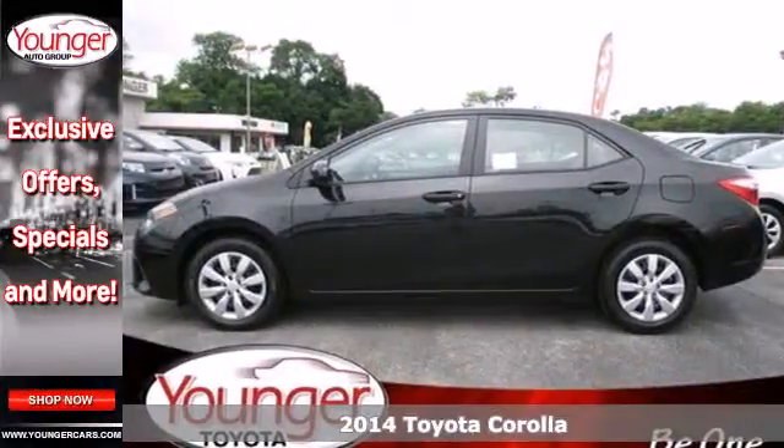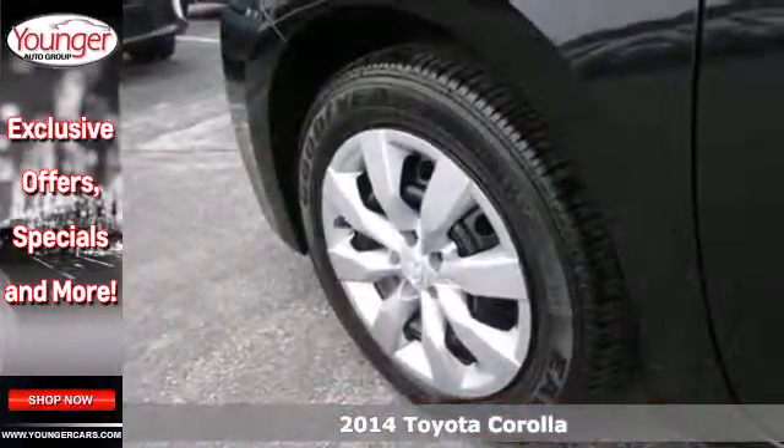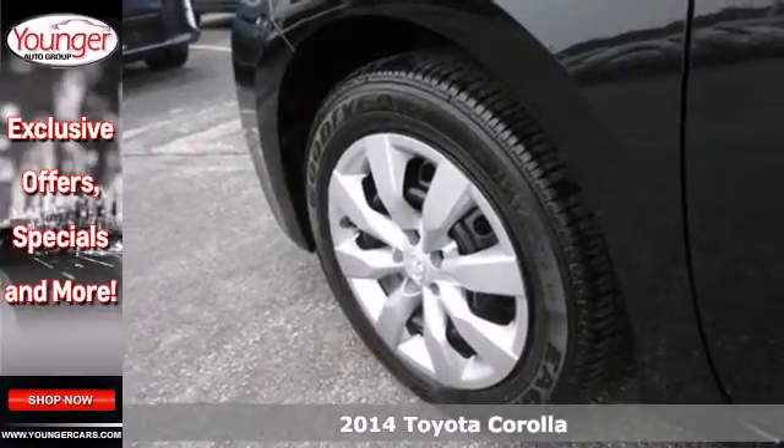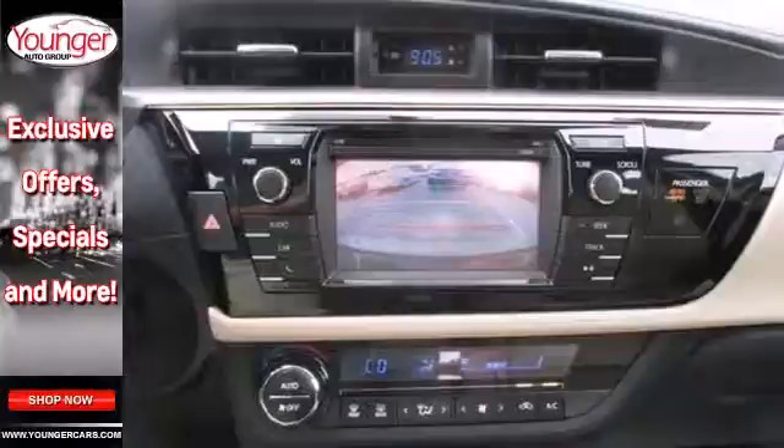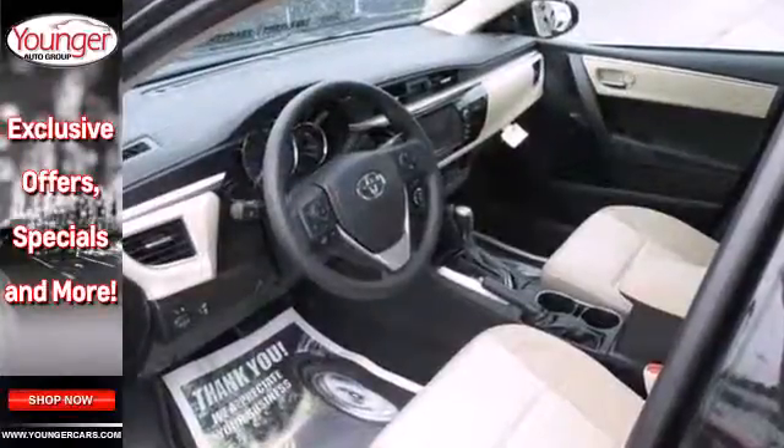It's a 2014 Toyota Corolla. It defines comfort and style. You'll drive smarter than ever before with standard features like Bluetooth wireless and LED headlights, which help you to see and be seen.